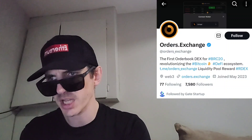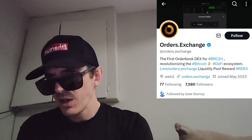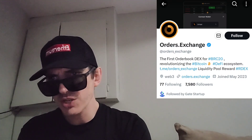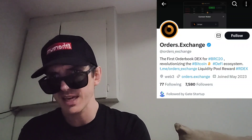They also have a webpage at orders.exchange where you can find a launchpad, inscribe, market, trading, and documents sections. You can connect your wallet and change the language at the bottom of the page. They have two different Telegrams, a Twitter, a Discord, and a GitHub.